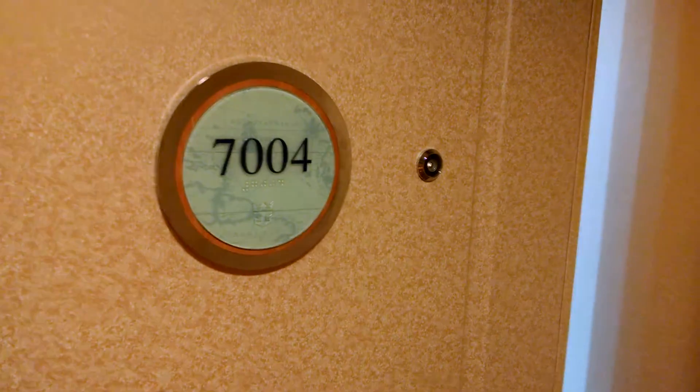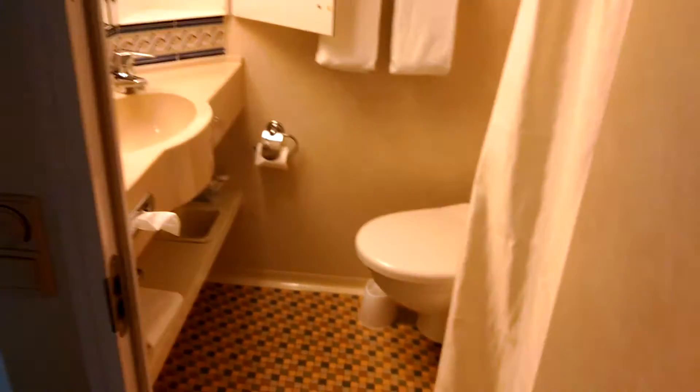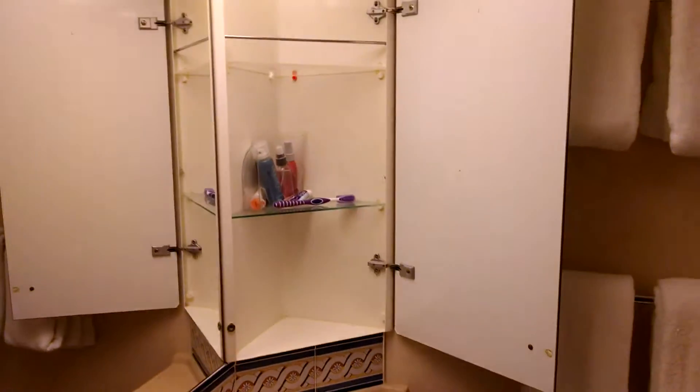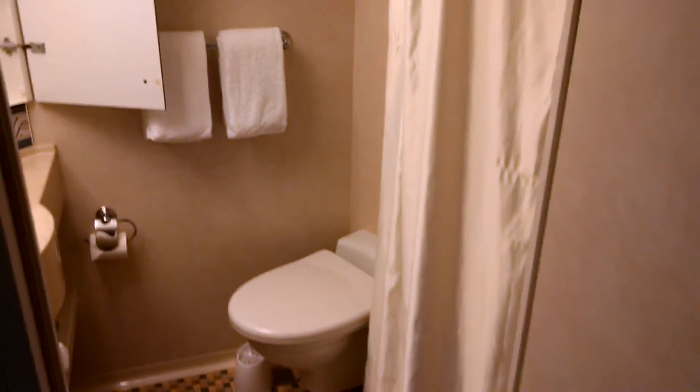We're on the Brilliance of the Seas, Tampa Flora, in a family Ocean View room, 704. Pretty good size restroom area, good bit of storage, stand-up shower as you can see. If you're over six feet tall, it's a little tight.